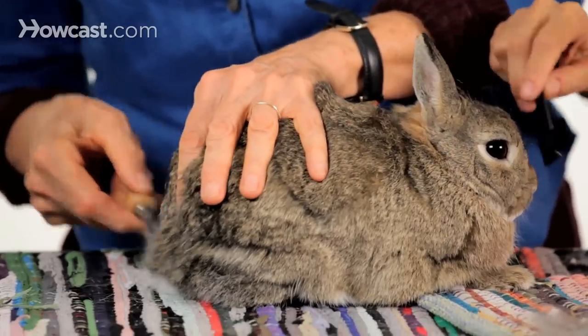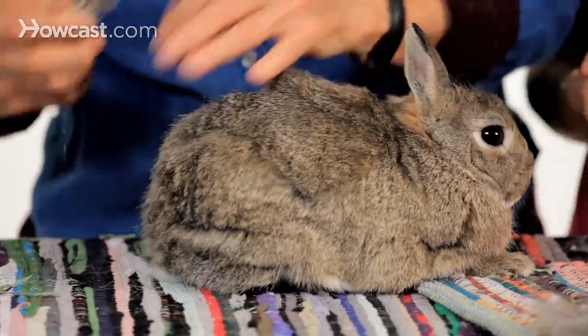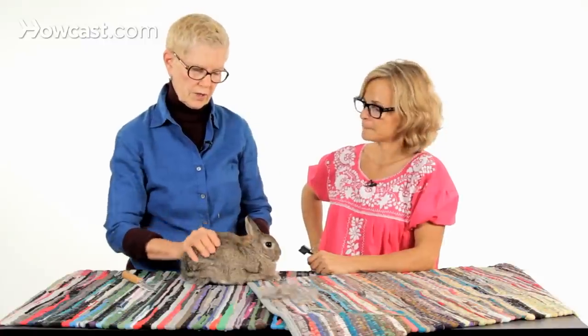Grooming on top of the tail is an important area because it's not easy for them to reach back there, and you'll get out a good amount of hair doing that. Especially if they're old or obese and they can't do the reach around. If there's anything impeding their ability to move around, they won't be able to groom themselves properly. So this is really important.